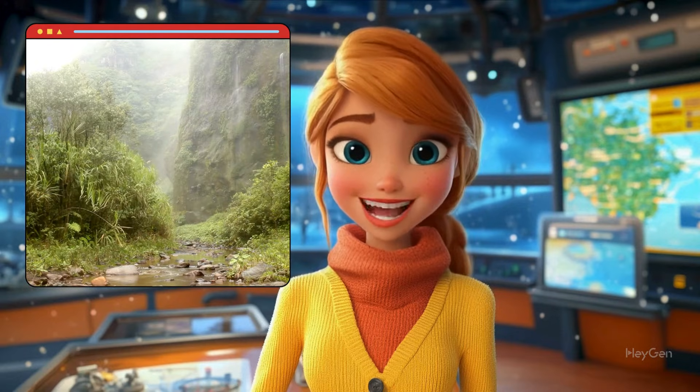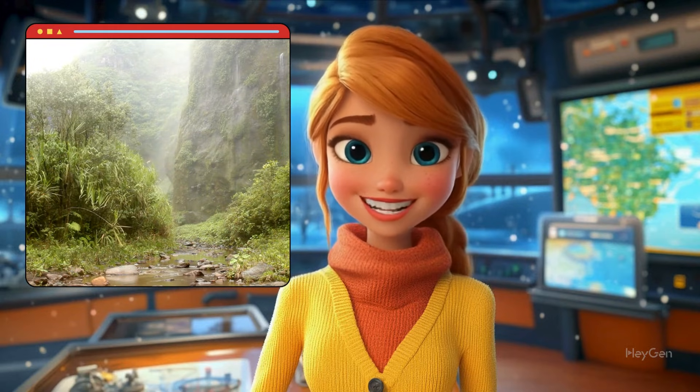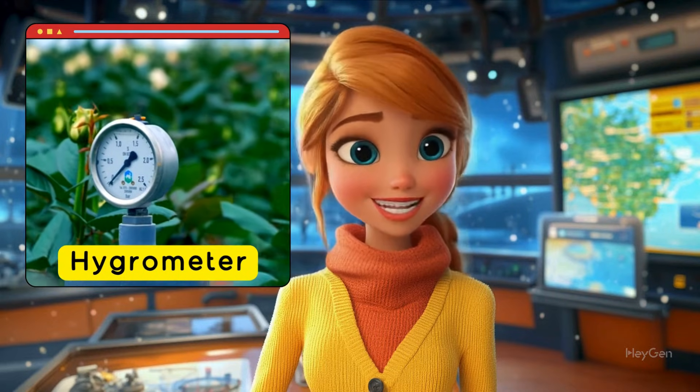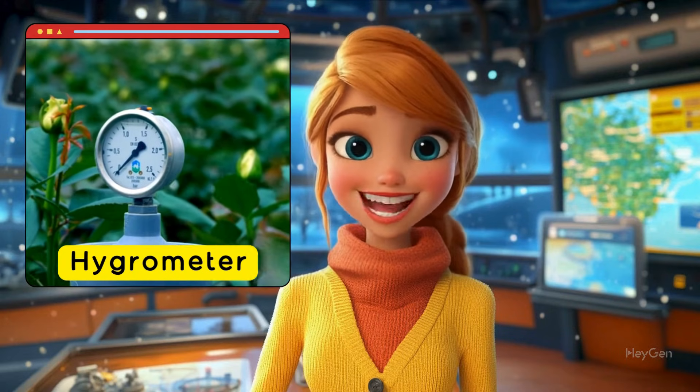We also measure how much water is in the air. This is called humidity. Humidity can make the air feel sticky or damp, especially on hot days. To measure it, we use a tool called a hygrometer. Knowing the humidity helps us understand how the weather might feel and what's happening in the atmosphere.